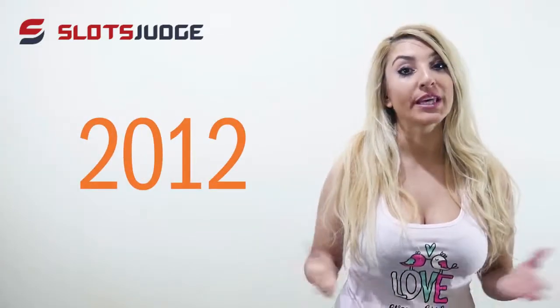Hi guys, you are watching Slugject Program and please let us introduce you with Kazuma Casino. I found out that Kazuma is launched in 2020, which means they have a few years under their belt. They are also licensed and registered from the Malta Gaming Authority and the UK Gambling Commission.